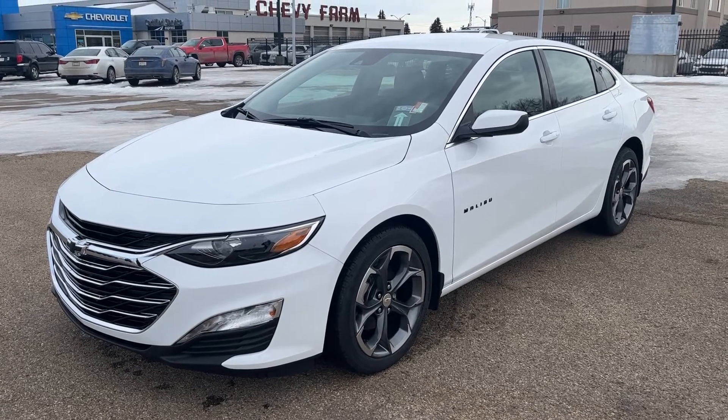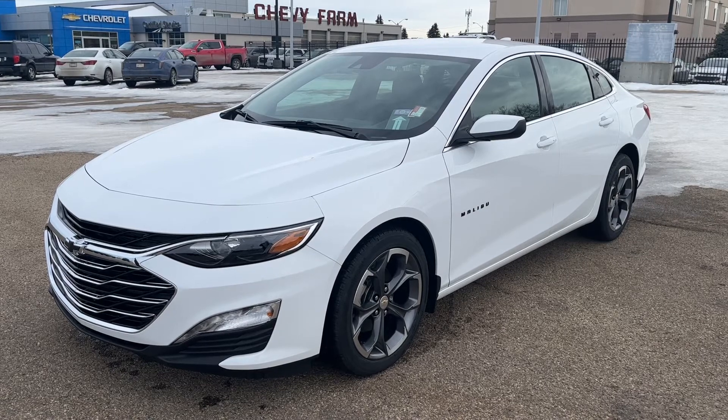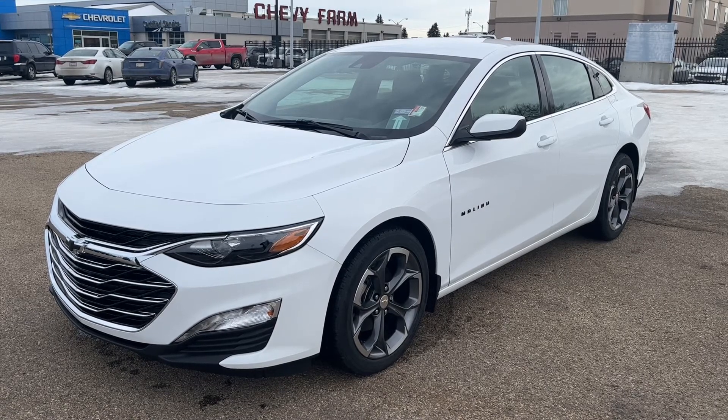Thank you for joining me for this quick video walk-around of the 2023 Chevrolet Malibu. If you enjoyed, please be sure to subscribe for more daily videos, and we hope to see you at Wolf Chevrolet soon.